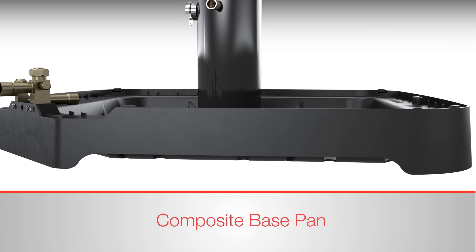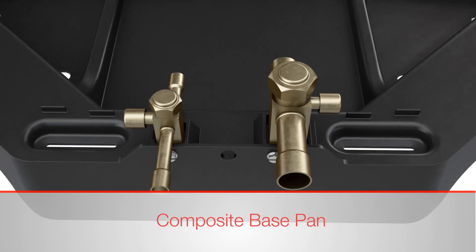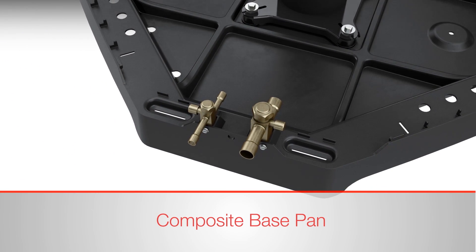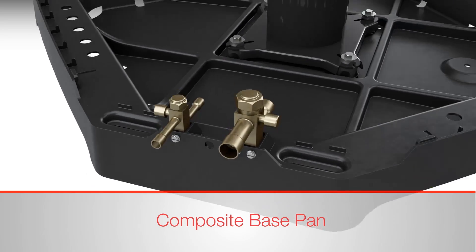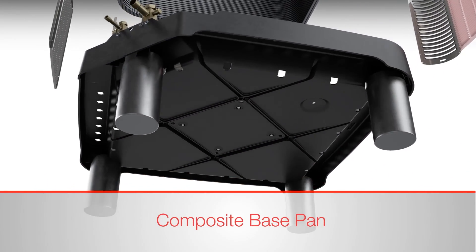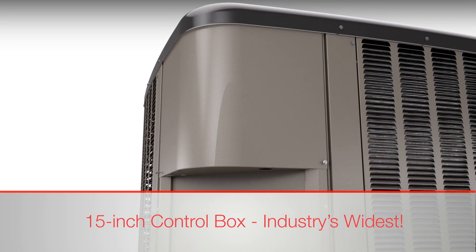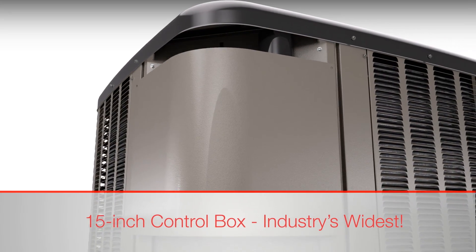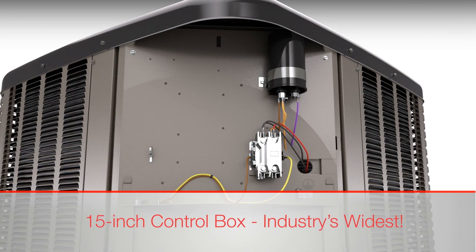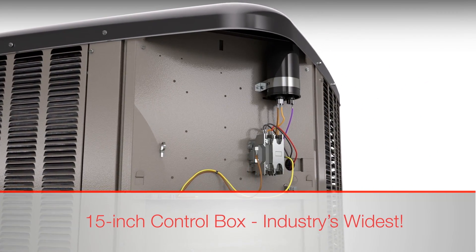The composite base pan has recessed sections for easier handling. It also has screw trays molded into the base pan that can hold loose fasteners and Schrader caps. Plus, it has molded-in receptacles that accommodate heat pump risers, so the unit can be raised above the snow line in colder climates. Measuring 15 inches, these units have the industry's widest control box, which opens by removing two fasteners, making high-voltage electrical whip and 24-volt control wiring hookup effortlessly accessible during installations.